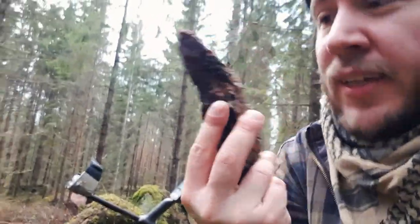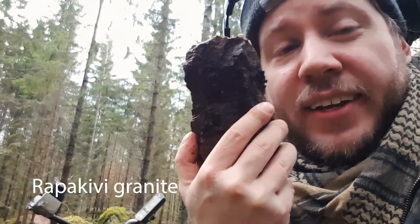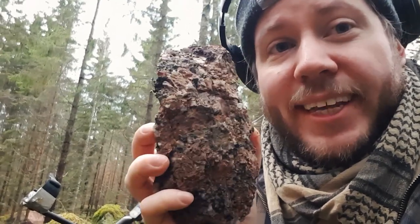This rock is called rapakivi granite, and in this particular region it seems to contain a little bit of magnetite. As we all know, magnetite is magnetic and it will affect my metal detector — it's beeping everywhere. So I have to decrease sensitivity a little bit.